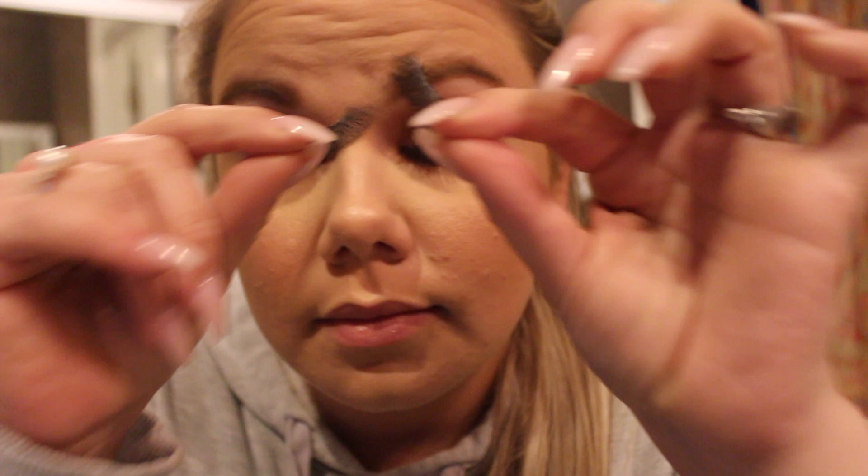Hey y'all, welcome back to my channel. Today I'm going to be showing you my nighttime skincare routine. First things first in my routine is taking off my lashes. I swear there is no better feeling than taking those off after a long day.